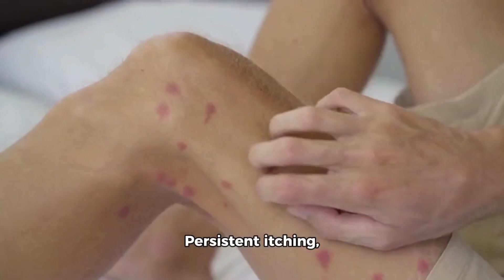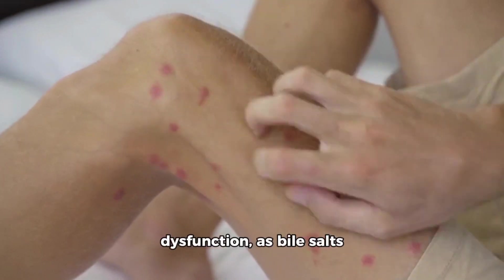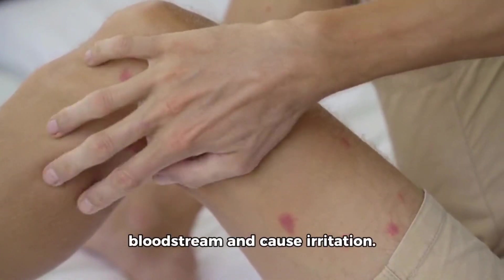Number 7: Itchy skin. Persistent itching, especially without a rash, can be a symptom of liver dysfunction, as bile salts accumulate in the bloodstream and cause irritation.